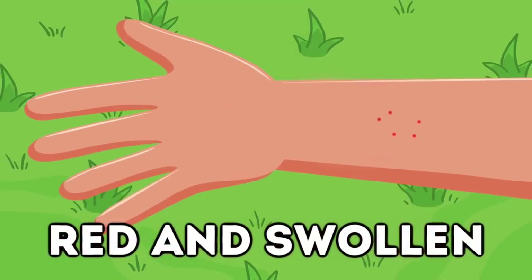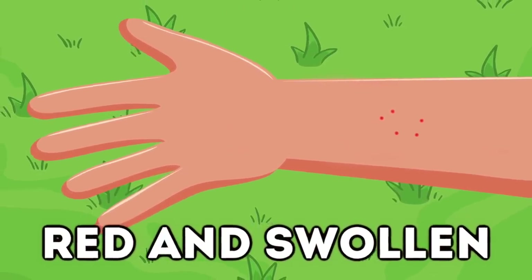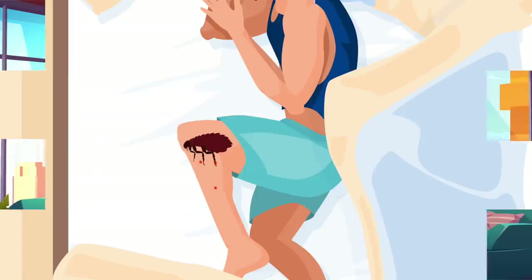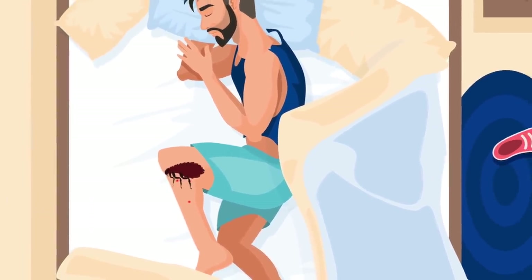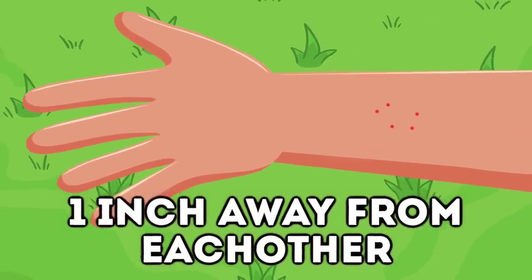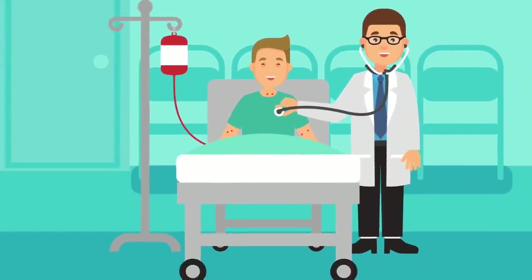Next up is flea. Many people mistake flea bites for allergies, but the way to spot them is that they'll be red and swollen — very painful and itchy, unlike a mosquito bite or allergic reaction. Fleas usually go for a person's legs and it happens when they're asleep. Fleas can bite you many times in similar places; the bites are usually around one inch away from each other. Fleas can also transmit infections, so see a doctor if you have a lot of flea bites.